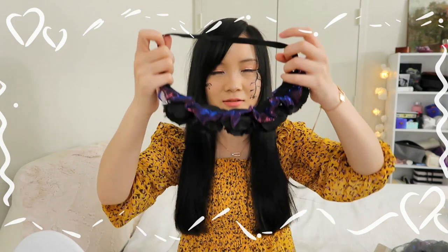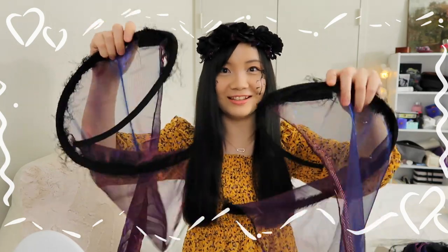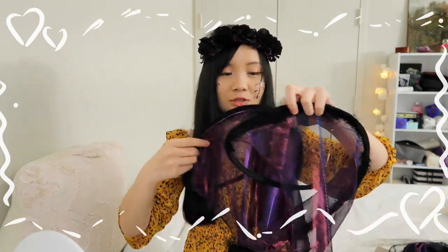Let me try this headband — it has dark roses going on. Now let me show you the wings. The wings look legit! I have to figure out how to put them on.